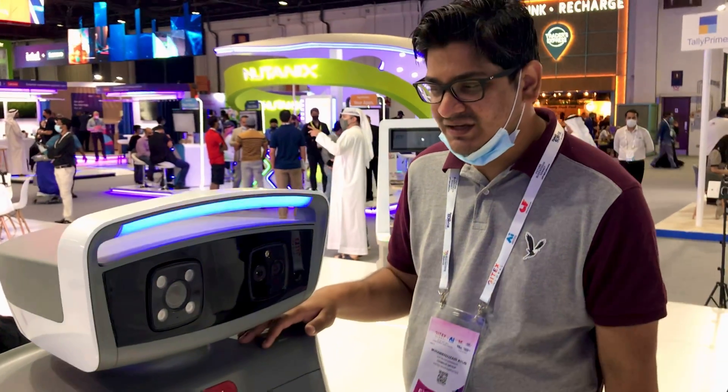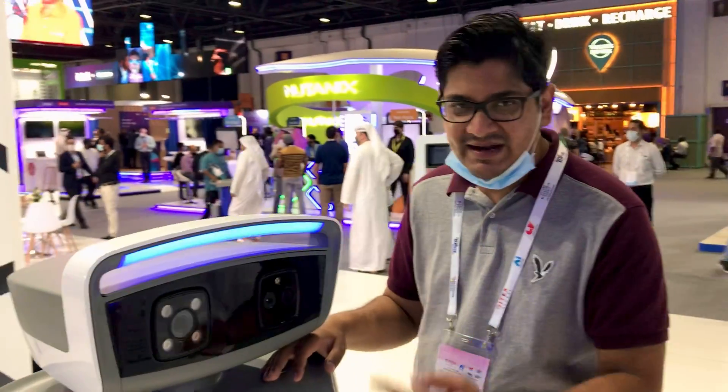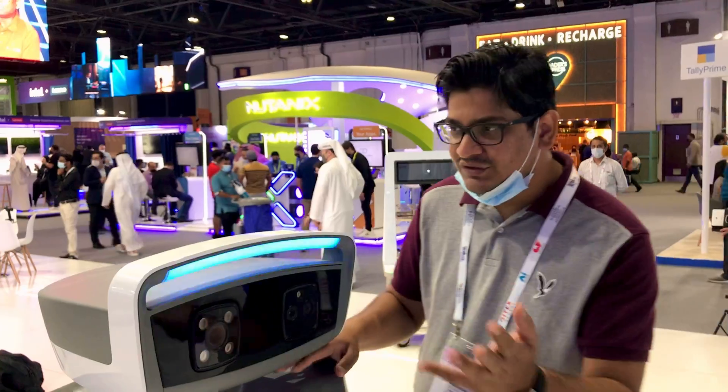It has number plate recognition, thermal cameras, and night-vision cameras, so it can work at night and daytime both. Let me introduce you to our next robot.